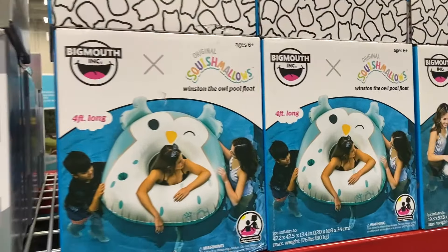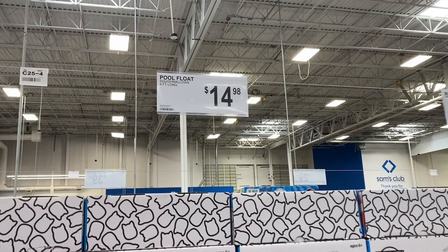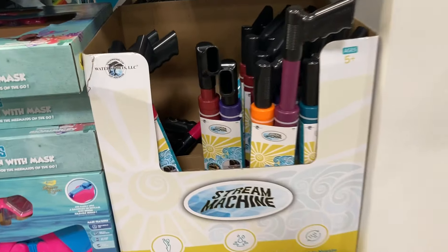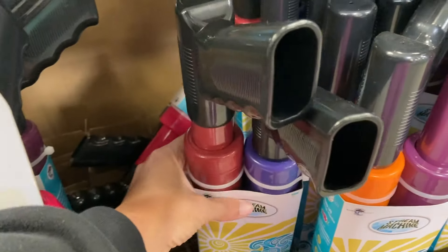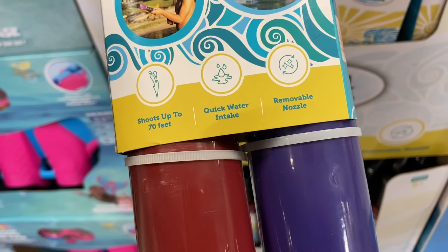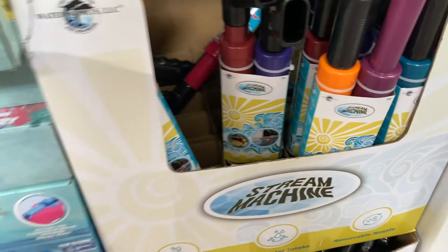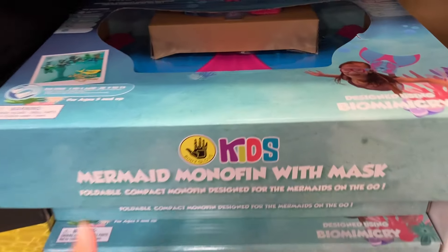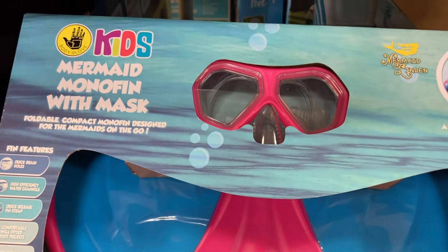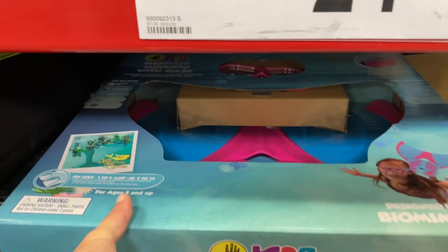And then they had the Squishmallows floats. They have the Kiki one on the end there — $14.98. And then right below that, these stream machines. It says these will shoot water up to 70 feet — that's pretty cool. And then they had this mermaid tail, super cute. My daughter would go crazy for this. It does come with the mask as well for $24.98.